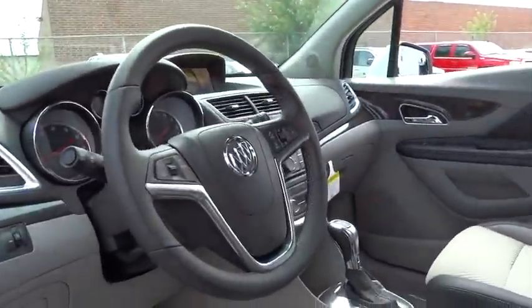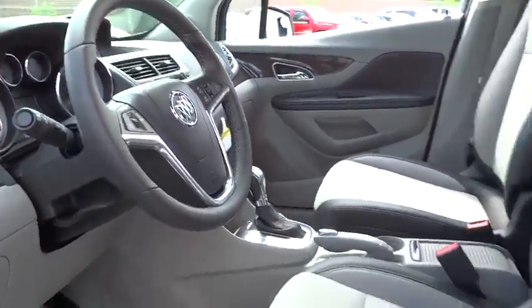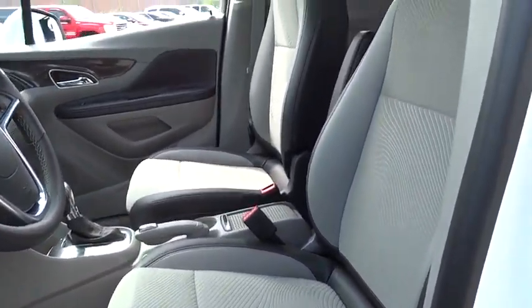Security system, panic alarm, Sirius satellite radio, tachometer, remote keyless entry, brake assist, driver vanity mirror, and power driver seat.